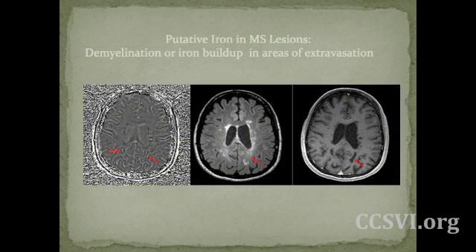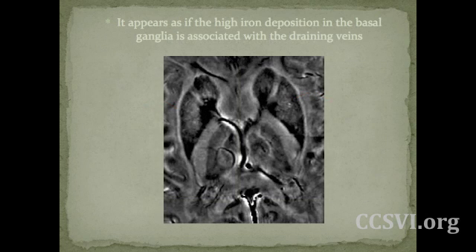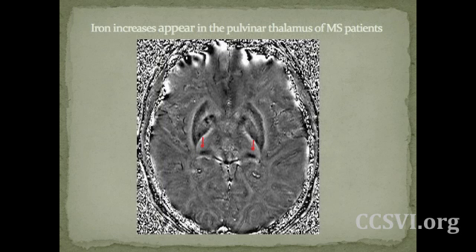I'm going to show a few different images about iron in the brain using susceptibility-weighted imaging. Here on the far right, we see the MS lesions — they appear dark because this dark signal is iron within the brain. We see iron buildup in the midbrain. On the right, we have a patient who has normal iron levels in the substantia nigra, and on the left, a patient who has very high iron and very dark signal. Iron appears at high deposition in the vascular-rich areas of the basal ganglia. The veins actually appear dark because of deoxyhemoglobin within the blood. We also see high iron in the caudate nucleus and globus pallidus, and iron increases appear in the pulmonary thalamus of MS patients as well.